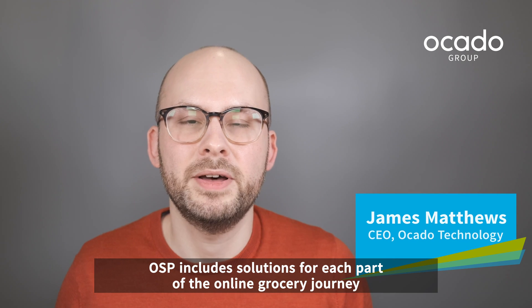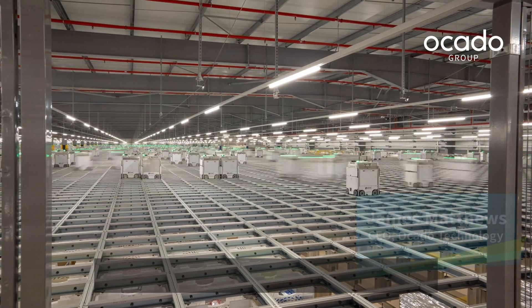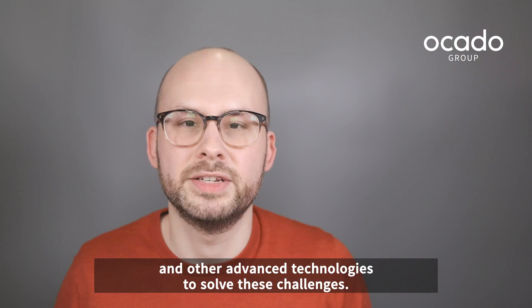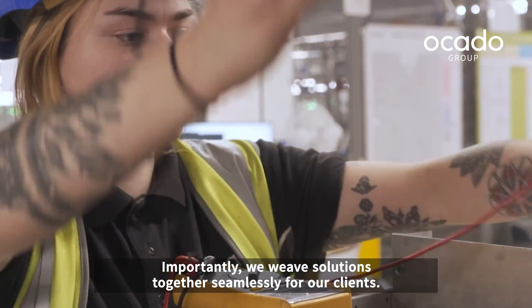OSP includes solutions for each part of the online grocery journey that are among the most advanced on the market. We've used data science, machine learning and artificial intelligence, robotics and other advanced technologies to solve these challenges. Importantly, we weave solutions together seamlessly for our clients.